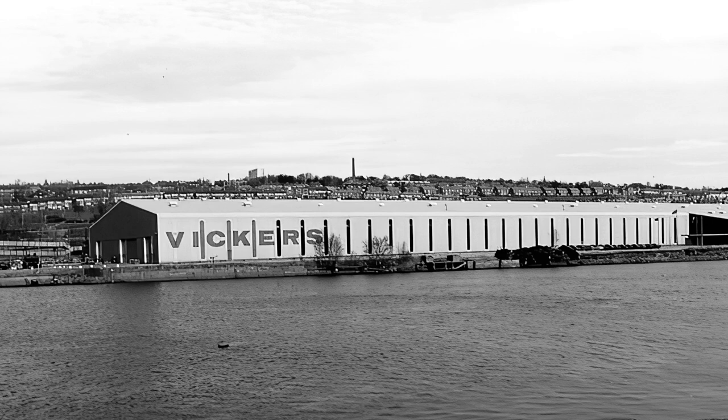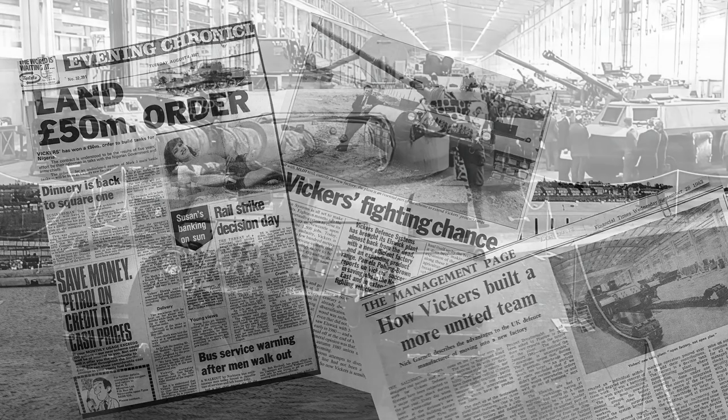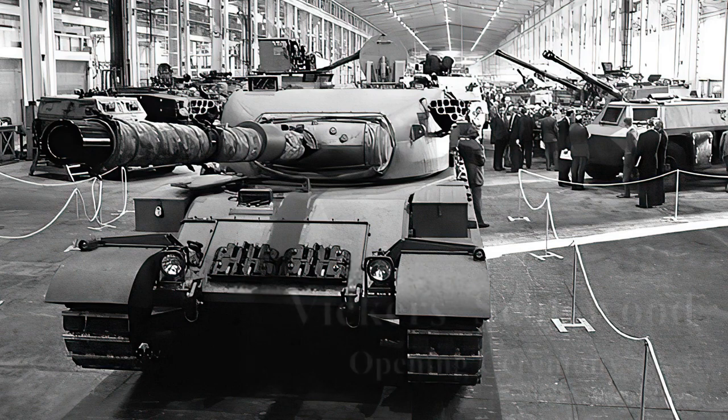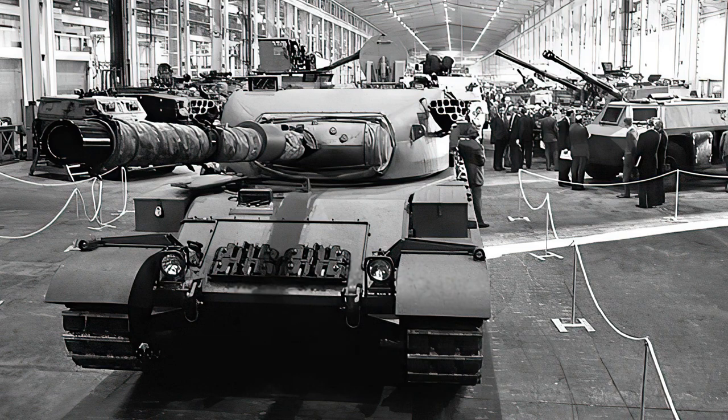However, before the Mark 3 had even begun, Vickers had acquired a £100 million trade deal to produce 76 new tanks for Kenya, along with seven Mark 3 armored recovery vehicles, which gave it a much-needed credit boost. These are the first of the Mark 3s and the only ones to simply be called the Vickers Mark 3 — the rest would have a suffix added to the name to separate them.